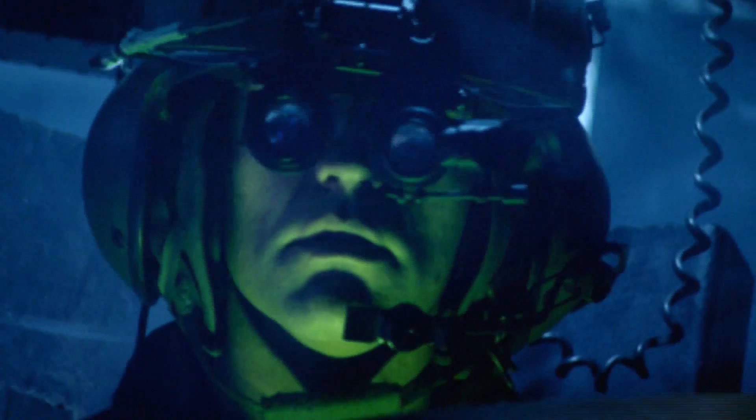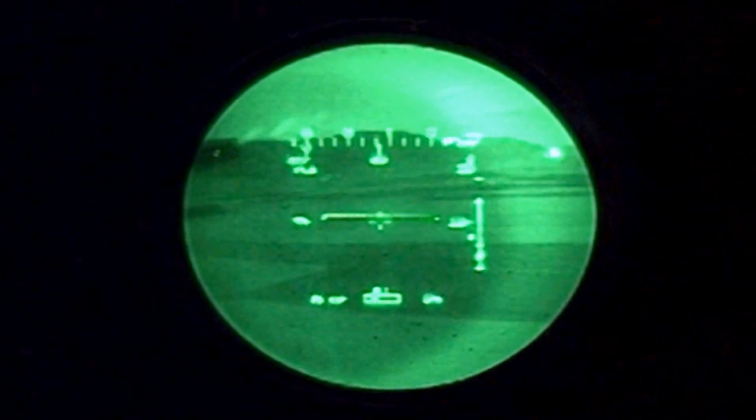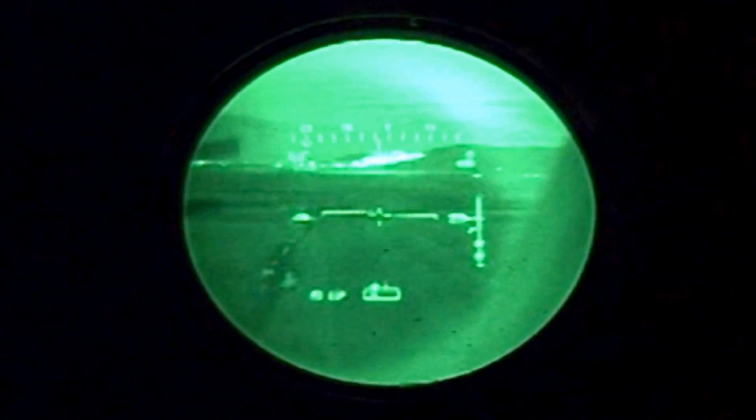For situational awareness, critical mission data is projected on my HUD and superimposed on the world outside the cockpit, which I look through with no parallax.